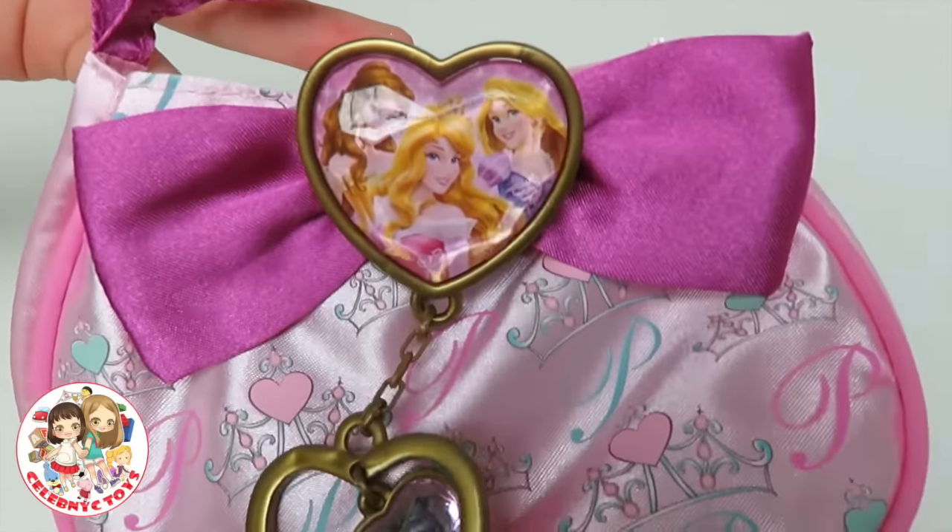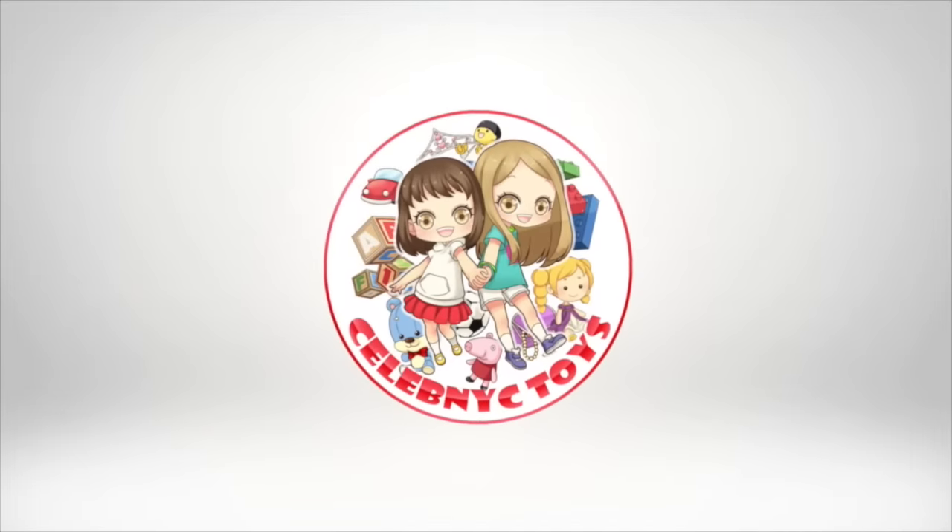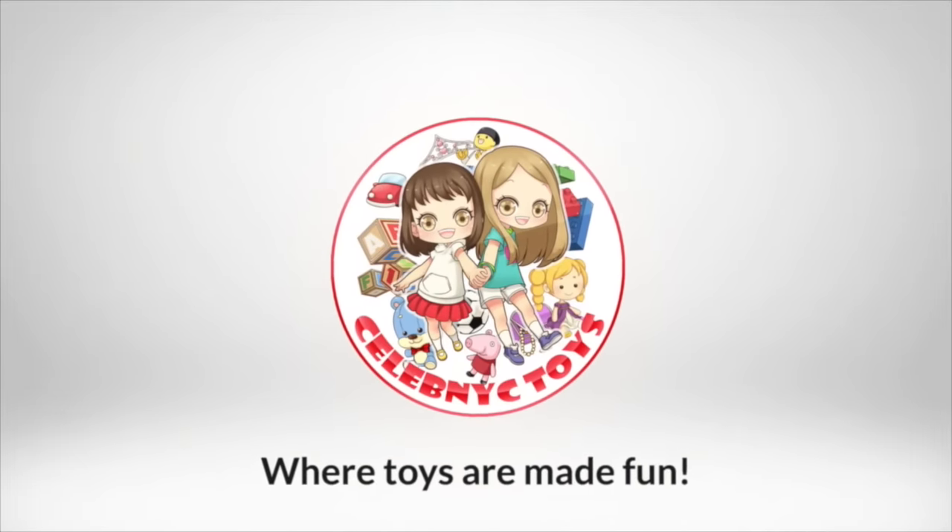I wonder what should I buy? Let's go! Follow us on Pinterest, Facebook, Twitter, and Instagram. The links are down below in the description box. Celebrity, where toys are made fun!